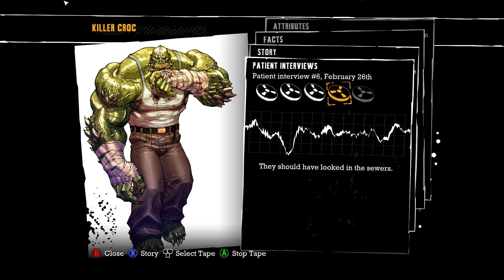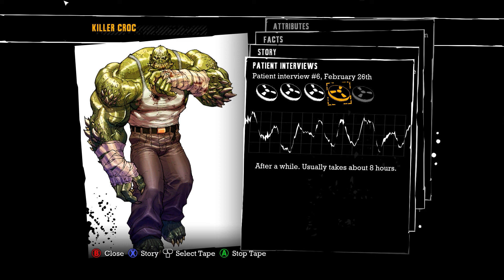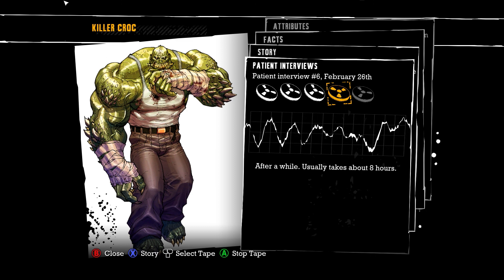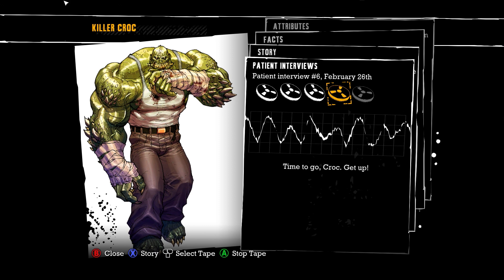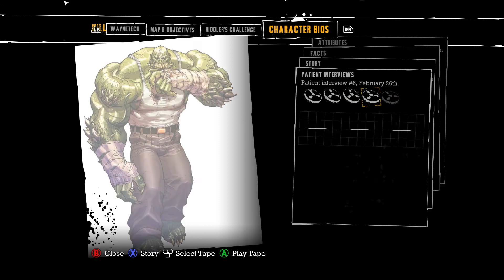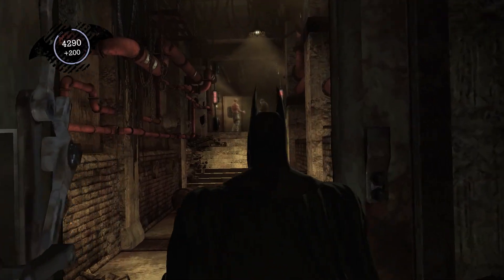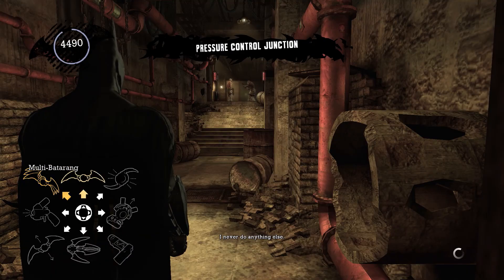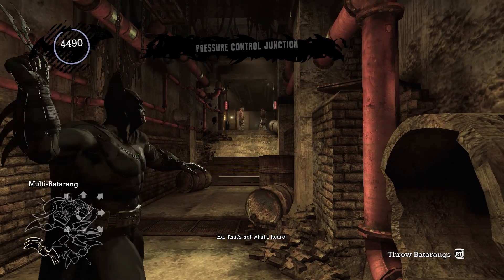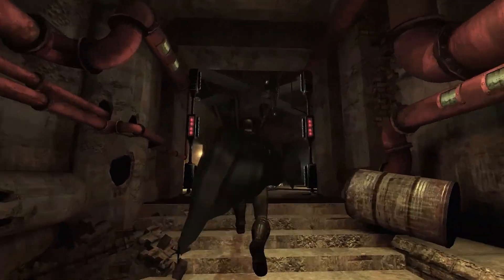They should have locked them in the sewers. Are you saying you'll get them there? After a while — usually takes about eight hours. Time to go, Brock. Get him! Right. They got the guy on the right first.